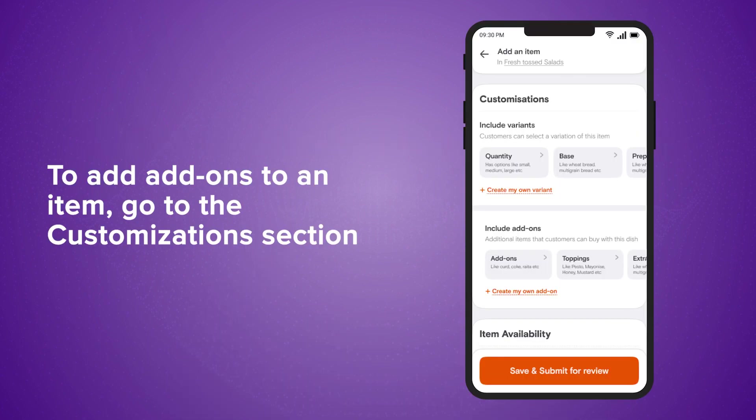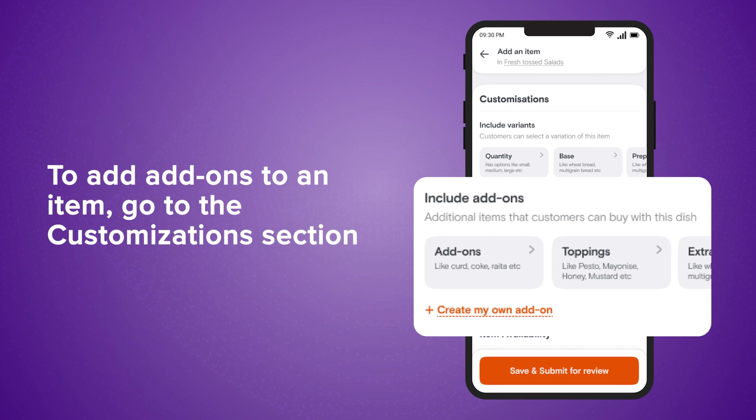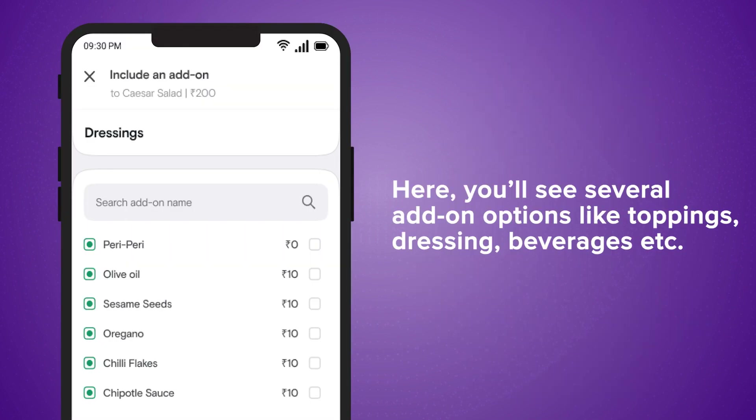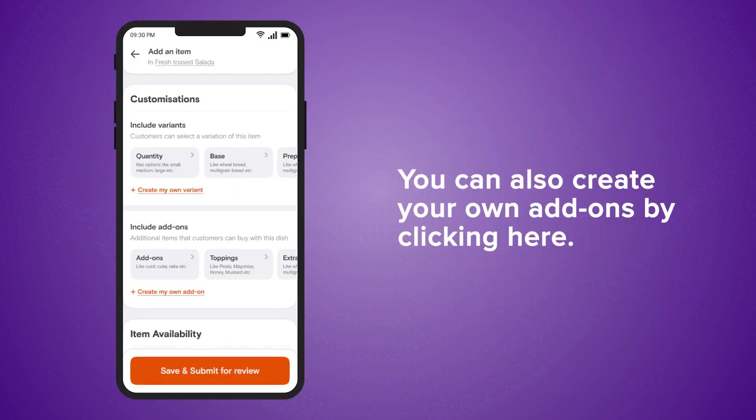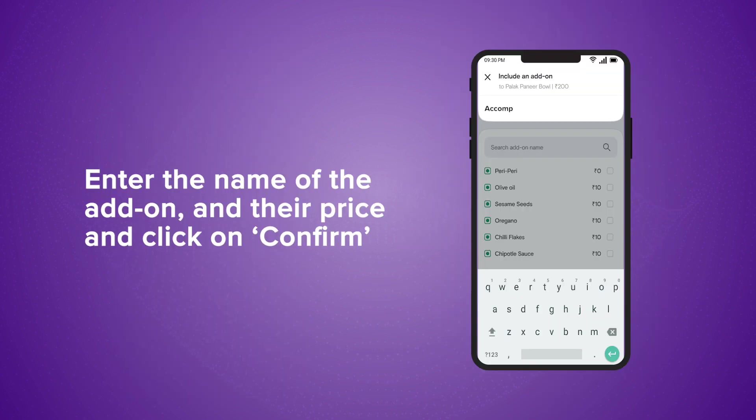To add add-ons to an item, go to the Customizations section. Here, you will see several add-on options like toppings, dressings, beverages, etc. Choose the add-on items that you need and click on Confirm. You can also create your own add-ons by clicking here. Enter the name of the add-on and their price and click on Confirm.